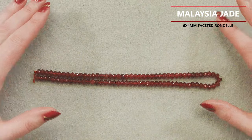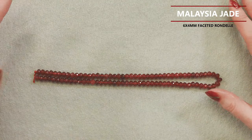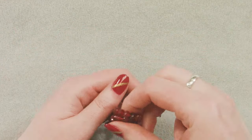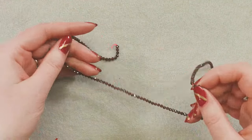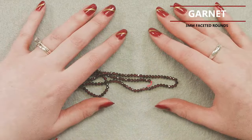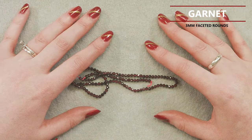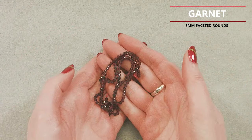Third is the 6x4mm Facet Rondelles, again in that Malaysia Jade. We dyed them the exact same color as the pendant. This is the strand we added to the box when the blue beads didn't come out as we expected. I'm actually very glad that we did — it's awesome to have some variation in the shape of the beads with this great color, it matches the pendant perfectly, and it's just kind of sparkly.